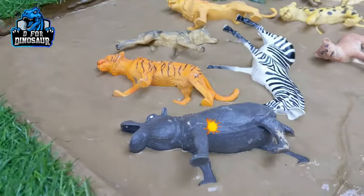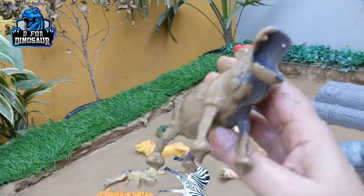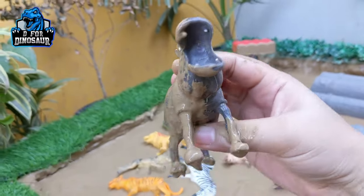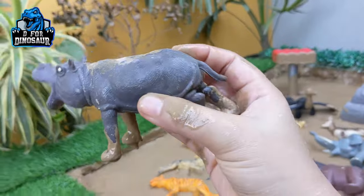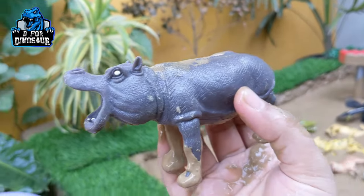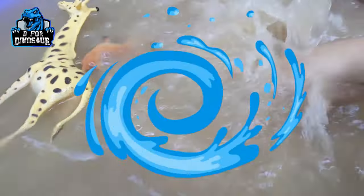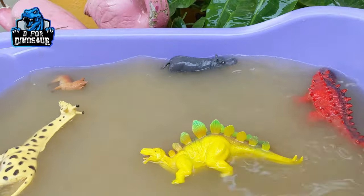The next one is Hippopotamus — a big and very wild African animal. They are number three in the biggest land animals. Hippopotamus — they are very aggressive and very wild, and these are herbivore big animals. Let's watch him. Here we go, Hippopotamus!